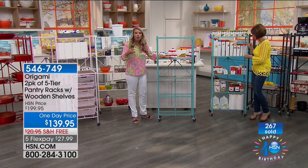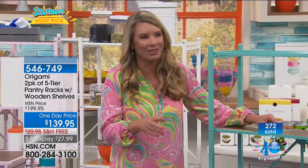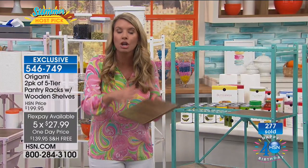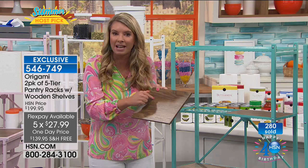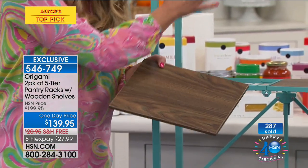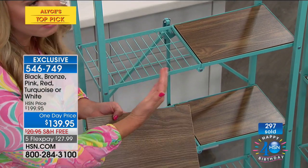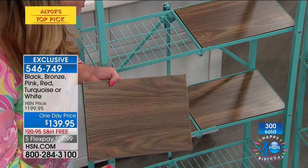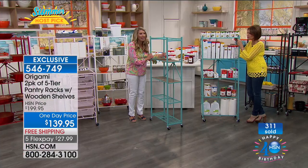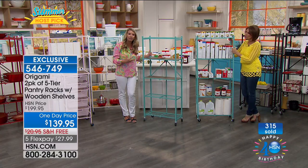If you go out and get one pantry rack, you're not going to find it in turquoise — that's a new color, exclusive to this two-pack. Here's the other thing: you're getting four wood planks with each one. With your order today, you're getting eight of these — you couldn't buy more than four otherwise. Now you're getting eight. If you wanted to stack the entire rack out with eight planks, you have that option. The diversity of this two-pack lets you do whatever you want. It is five feet tall but two feet long — ten linear feet of storage space.